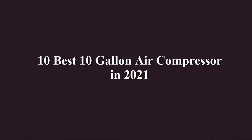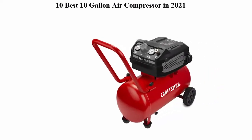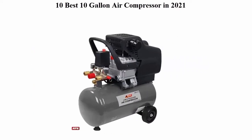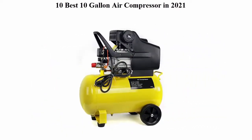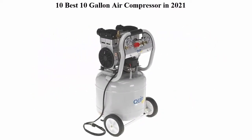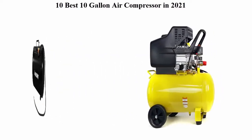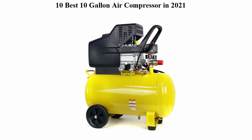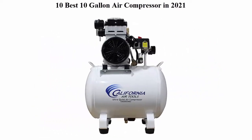10 Best 10 Gallon Air Compressors in 2021. We are going to check out the top 10 best 10 gallon air compressors. This list is based on my personal opinion, and I try to list them based on their price, quality, durability, and more. If you want to see their price and find out more information, you can check out the link down in the description and comment section below.